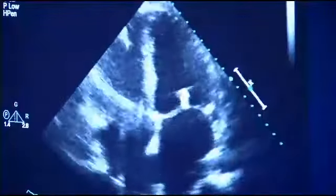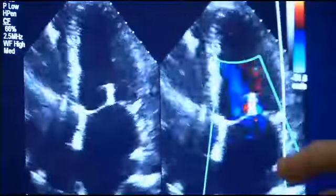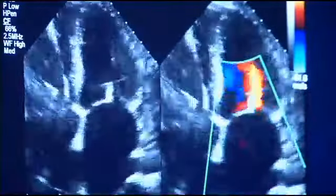One month later, an echocardiogram shows doctors that those clips are working. The clips are those bright spots. Implanting those clips is a two-man operation.